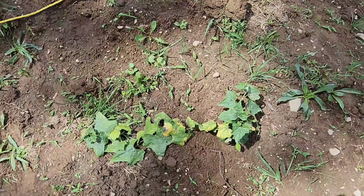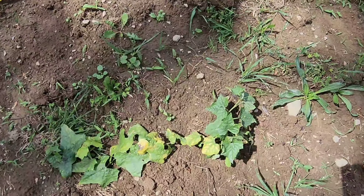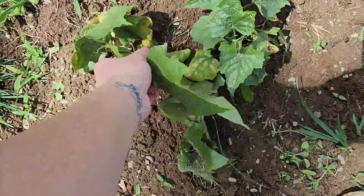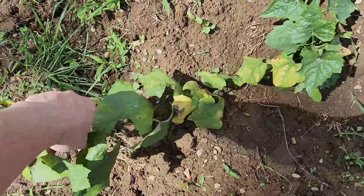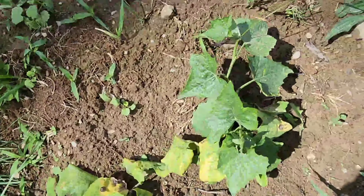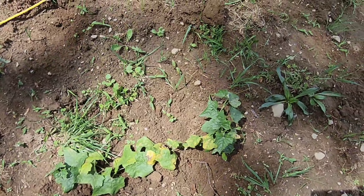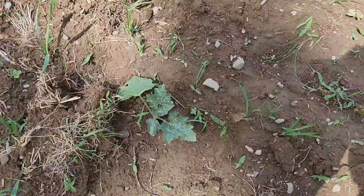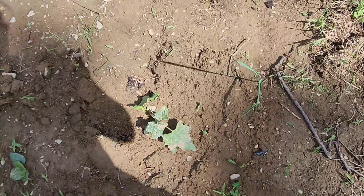We have our loofahs that I still have to set up an arch trellis for — that's probably going to wait until baby is here. This one I didn't think would survive; it has a little bit of transplant shock, but it actually has beautiful new growth on it, so it might live and maybe it'll produce some loofahs for us. And then I have these smaller ones that are doing a lot better — they didn't have any transplant shock. I have six loofahs in total.